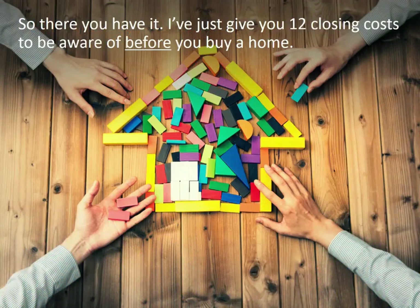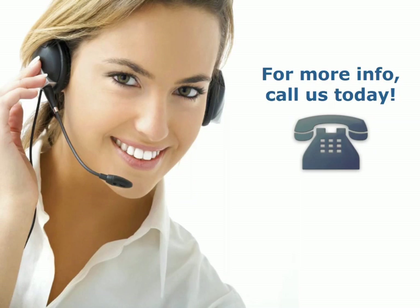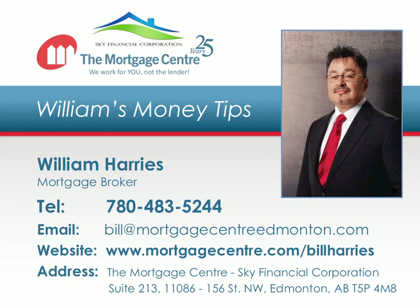So there you have it. I've just given you 12 closing costs to be aware of before you buy a home. For more info on how much each of these closing costs would be in your specific situation and how to budget for them, call us today. Thank you for tuning into this episode of the Mortgage Center's Money Tips. If you have any questions or comments, please call us today at 780-486-6639.